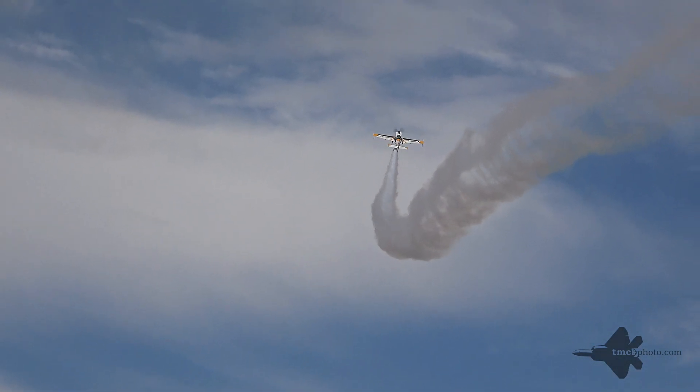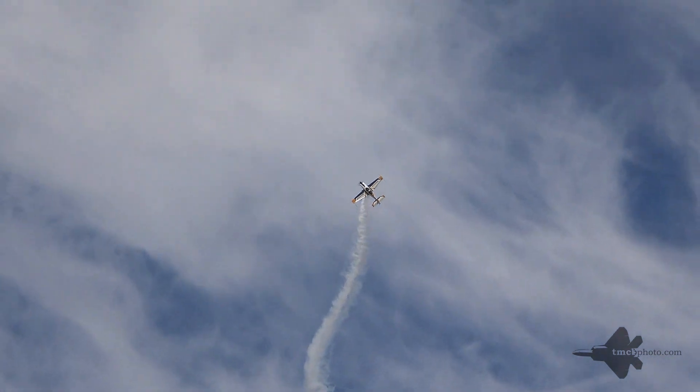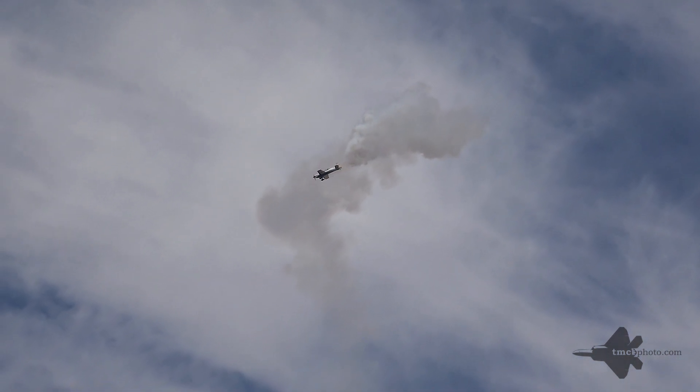And for his final manoeuvre, he's going to end up with his signature vertical tumbling manoeuvre. What a great way to end the display of the awesome Extra NG.